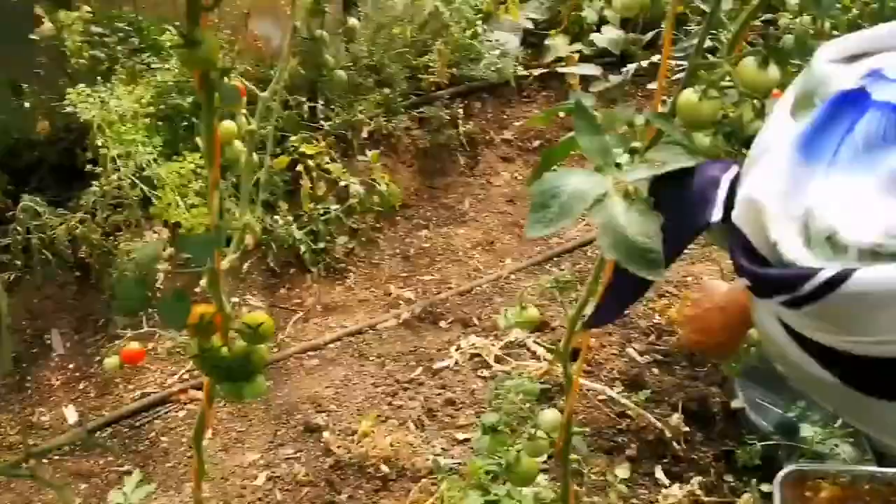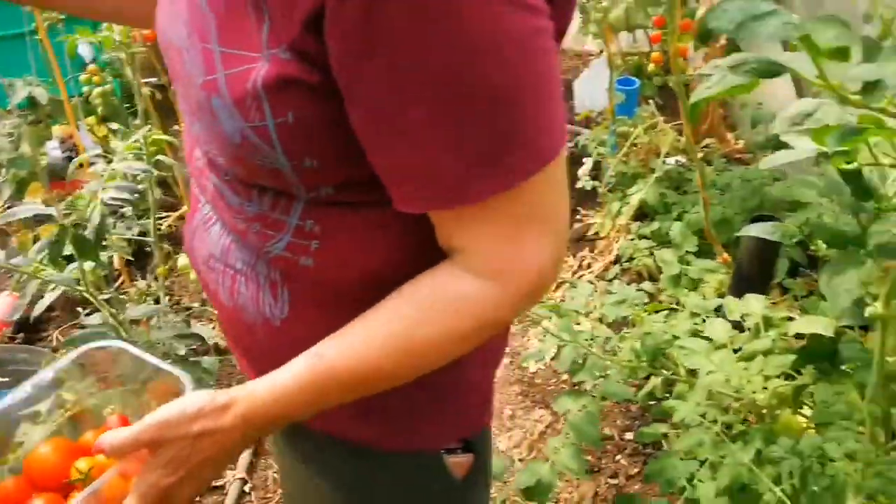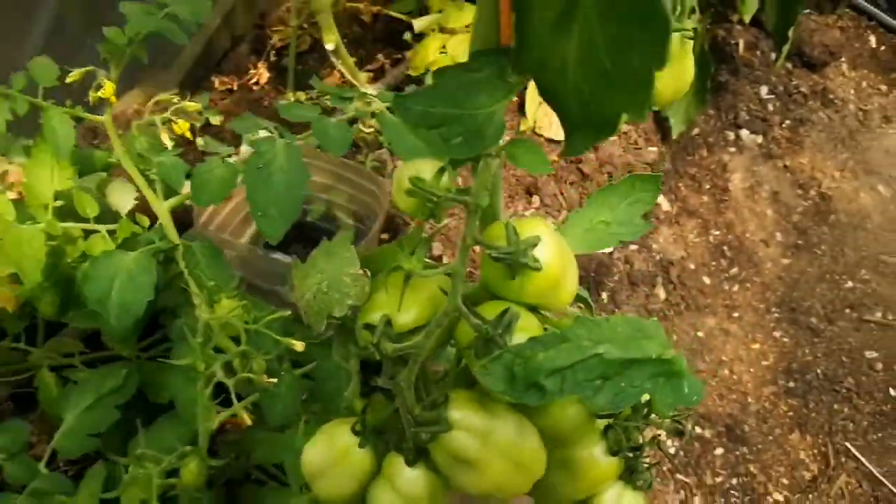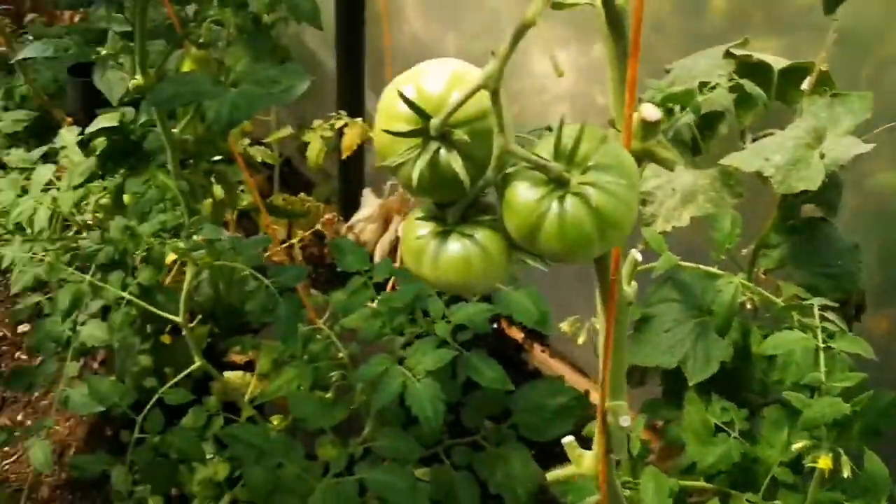Anyway, I'm not bothered. It's one of the many. These are not ready. These are not ready. So I have to find a cucumber to take home.